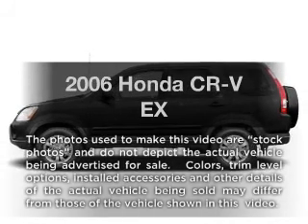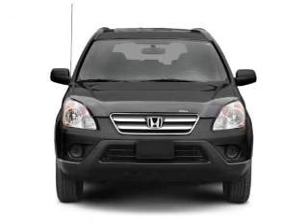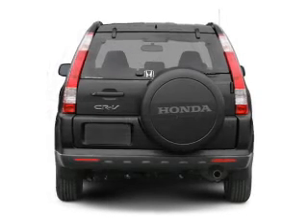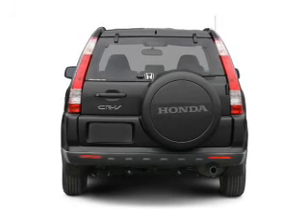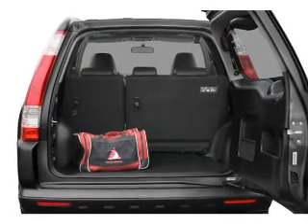Presenting the 2006 Honda CR-V — this is the set of wheels you've been looking for, with an efficient four-cylinder engine connected to a manual transmission that'll keep you in touch with your vehicle. You will appreciate the safety feature of anti-lock brakes. Let the outside in with a built-in sunroof.